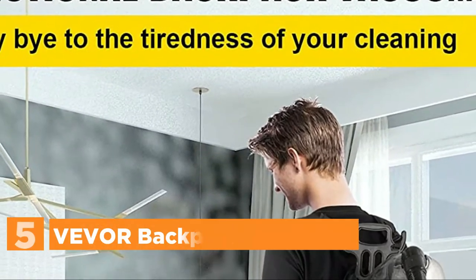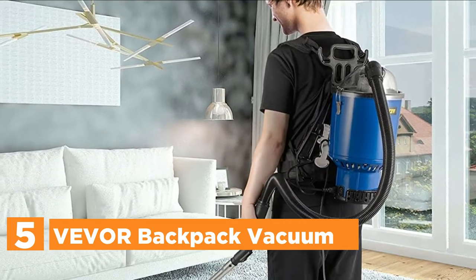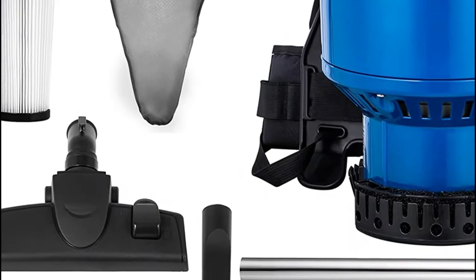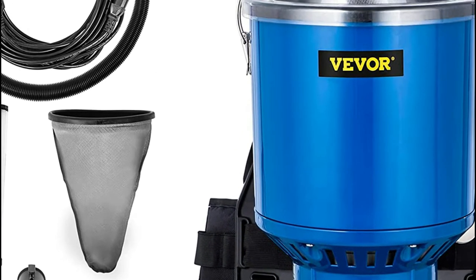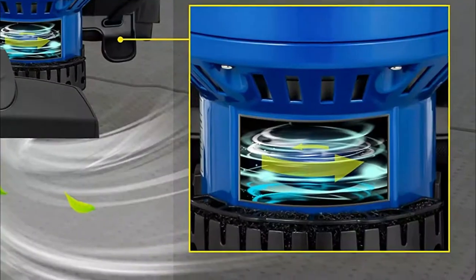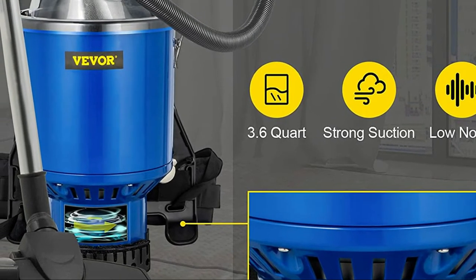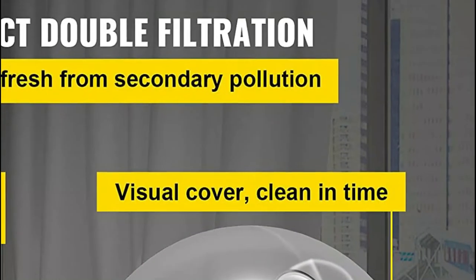Starting our list at number 5, the Vever Backpack Vacuum. The backpack vacuum features an impressive motor with 1000W and an airflow speed of 50L/S, with high-efficiency cleaning performance. This vacuum's capacity is 3.6 quarts. Its weight is only 13.4 pounds, so you won't be worried about heavy-duty cleaning. The backpack vacuum cleaner comes with dual HEPA filtration offering double filtering of dust, which helps to reduce secondary pollution to the air.